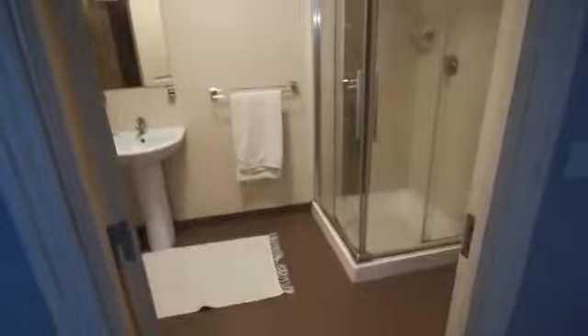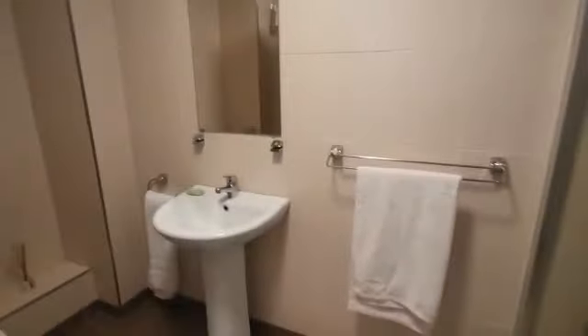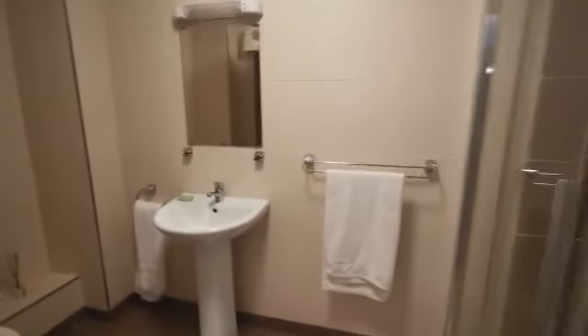You can see quality ceiling-to-floor tiling throughout the en suite. There's a corner shower with a pump shower unit and a low-level WC. Quality tiling throughout.